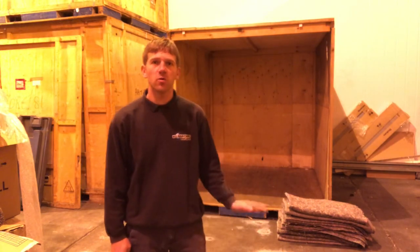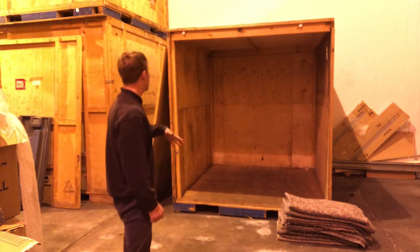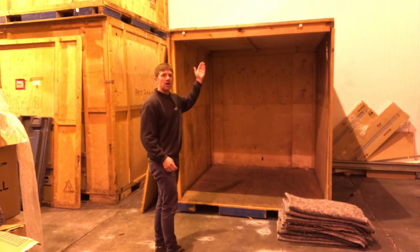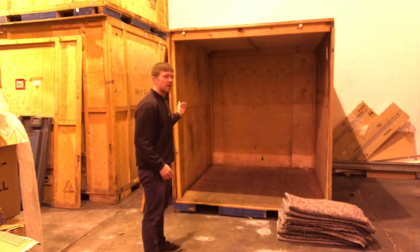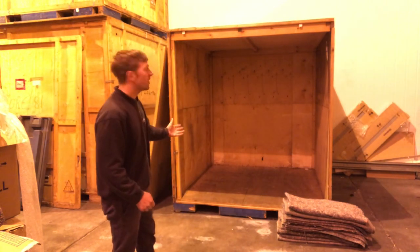Hello guys, it's Relocations TV, my name is Ant and today I'm going to show you how our storage system works. These are our storage units — as you can see they're basically a square box, seven foot high by seven foot long and seven foot wide.